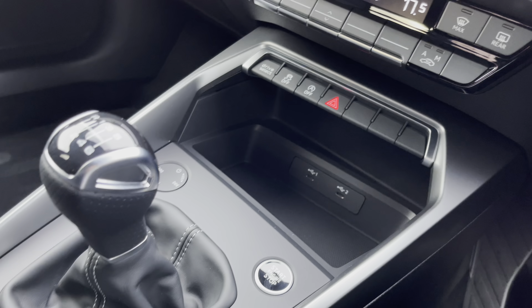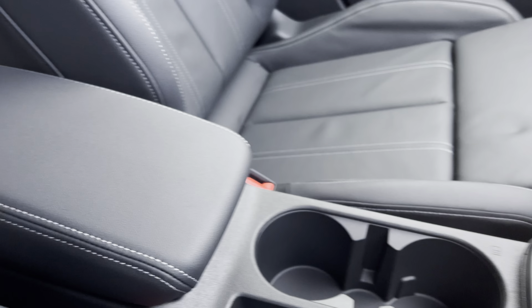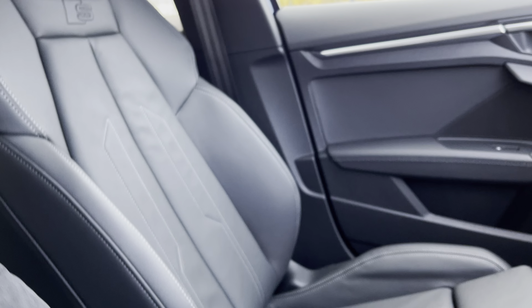Just below that we have a couple of USB Type-C ports for extra connectivity, the slick 6-speed manual gear shifter, a couple of cupholders and underneath the central armrest there is plenty of storage as well.